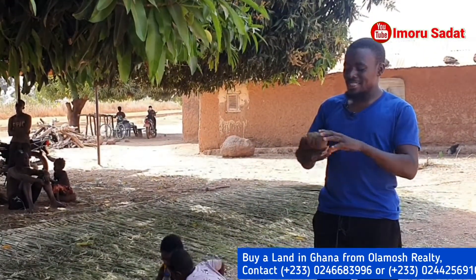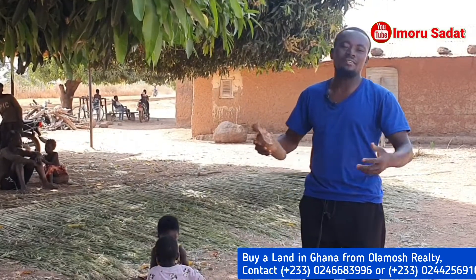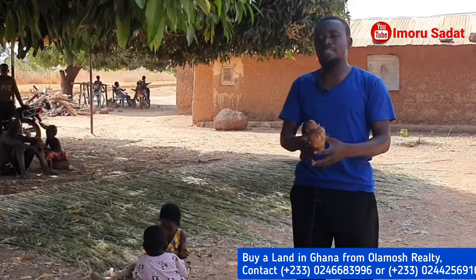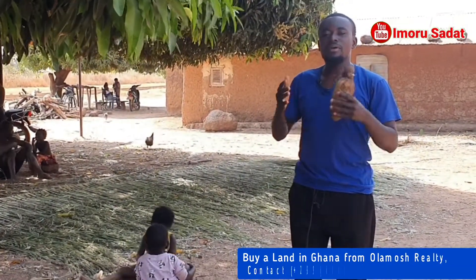This is what we call a yam set — small yams they put in the sand, and when it grows after six or eight months, you can now harvest it as your yam harvest. Before it gets planted, you will have to wait for the rain. They have a season for the rain, so they have to wait for the rain to come before they can go ahead to plant the yam.